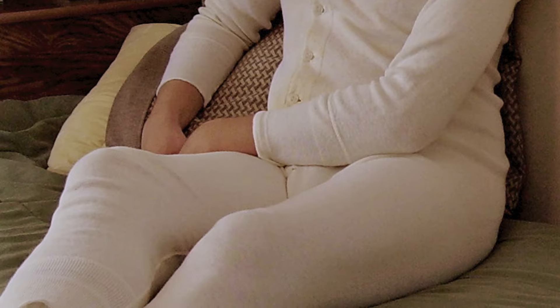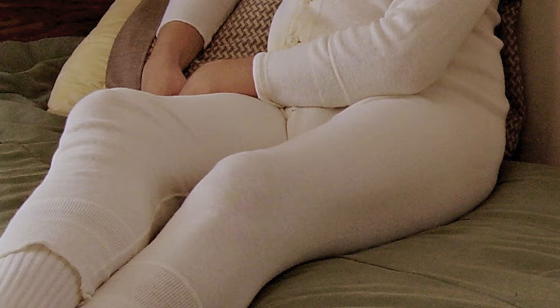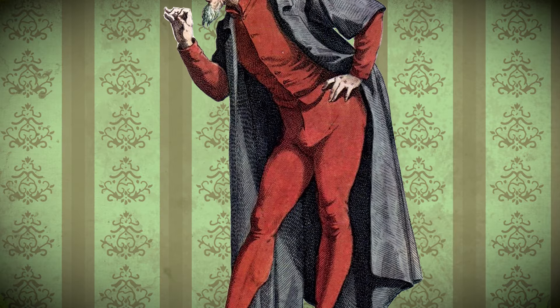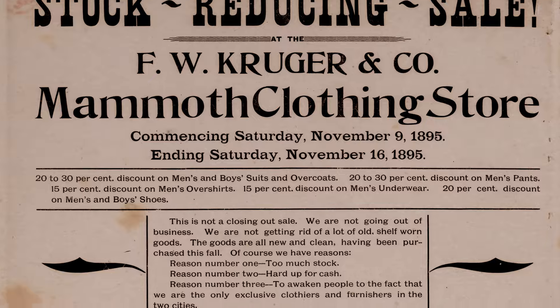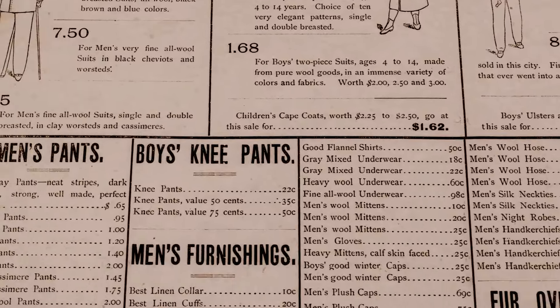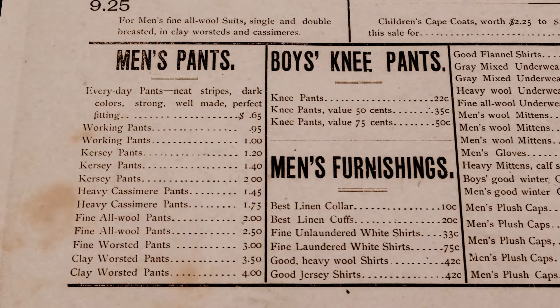First, let's discuss the difference between pants and trousers. In the United Kingdom, the word pants was used to describe long underwear that you wore under trousers, short for pantaloons. In America, we used both terms. I found a number of 19th century advertisements that called them pants, so that's what we're going to call them.